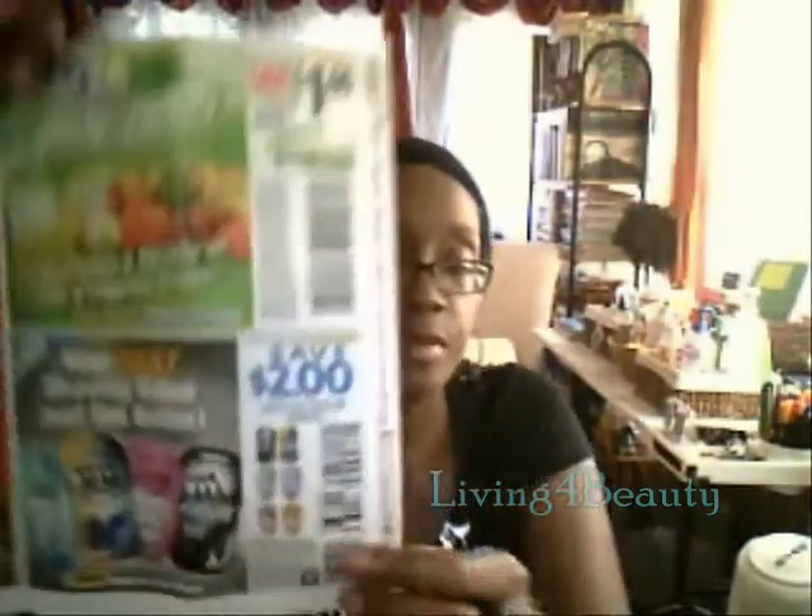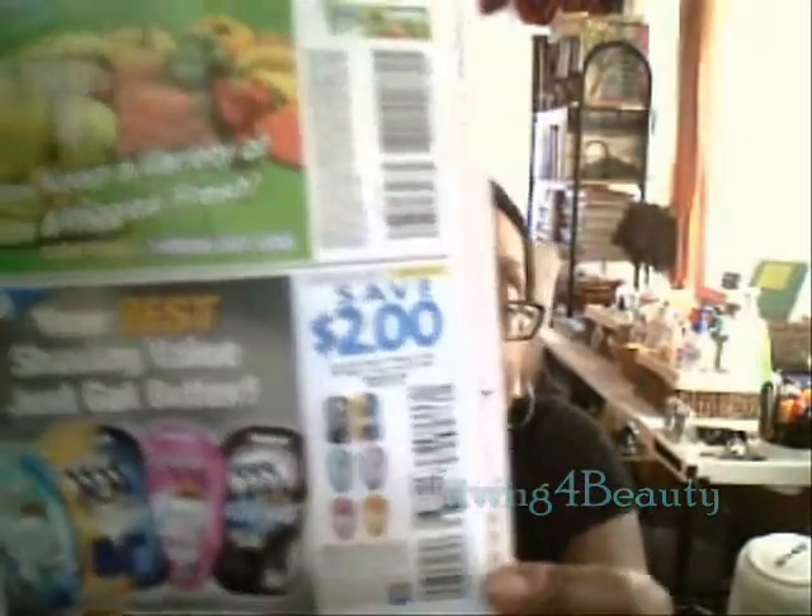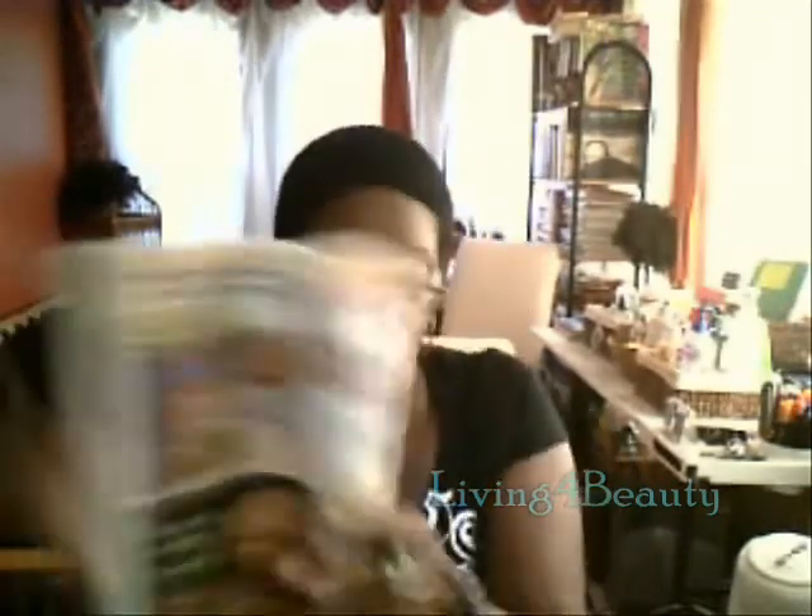They have Pringles, two for $3. They have the razors — save $2. These are the ones that I use; I hope I'm pronouncing it correctly: Soleil, S-O-L-E-I-L. I purchased those, so I may use the coupon because I think I need a few fresh new ones.